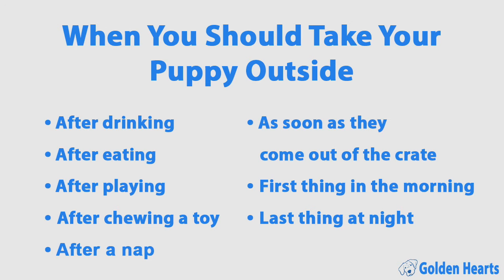Now let's talk about when to take your puppy outside. You should take them out often, but there are specific times puppies typically need to go: after drinking, after eating, after playing, after chewing a toy, after a nap, as soon as they come out of the crate, first thing in the morning, and last thing at night.